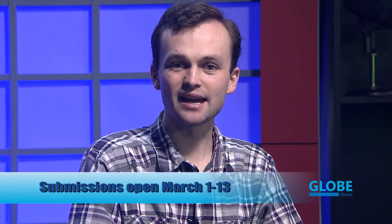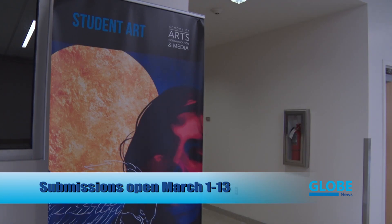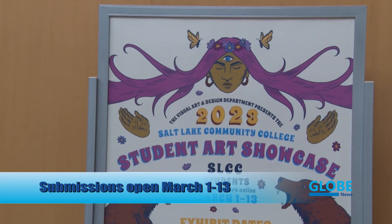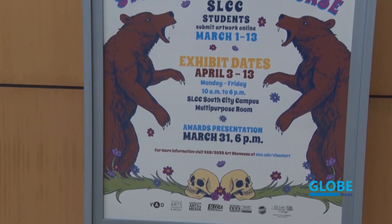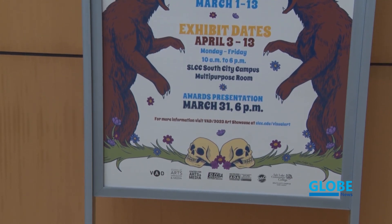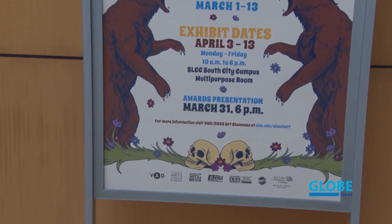Student art will also soon be on display on campus. The Visual Art and Design Department began accepting submissions for the 2023 SLCC Student Art Showcase on March 1st. The annual exhibition invites current students to submit their best work for consideration. Students may submit up to four works. Submissions close at 11:59 p.m. on March 13th and will be juried prior to inclusion in the showcase and may not be included. Professionals, instructors, or non-students are not eligible for consideration.